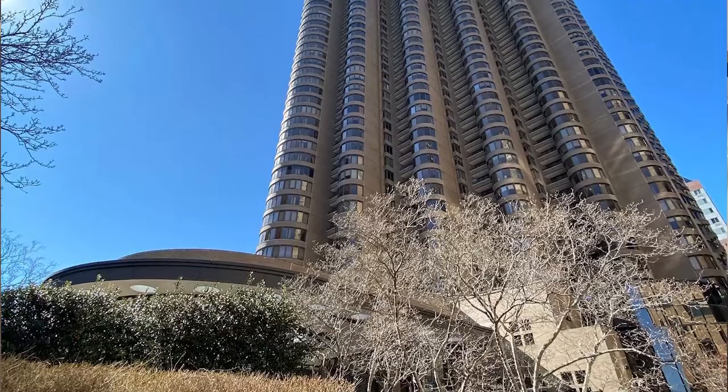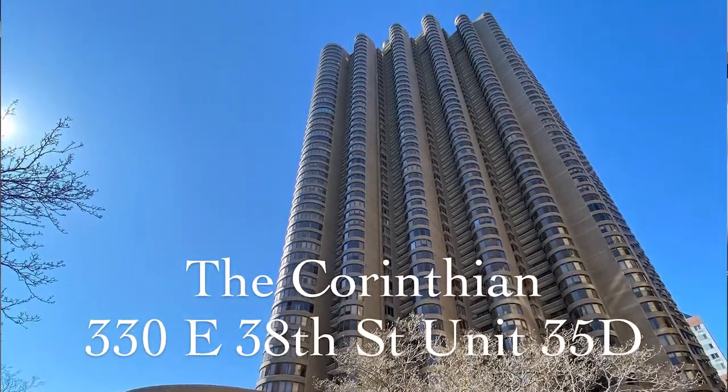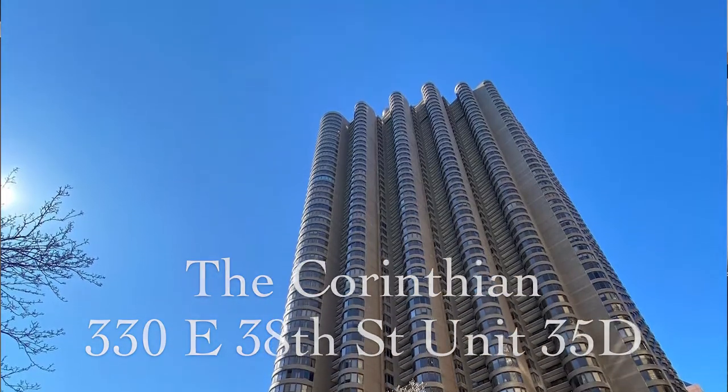Hi, my name is Robert Mangum with Sotheby's International Realty here in New York City. I'm here today at 330 East 38th Street, a building called The Corinthian. I'm at a two-bedroom, two-full-bath apartment on the 35th floor.